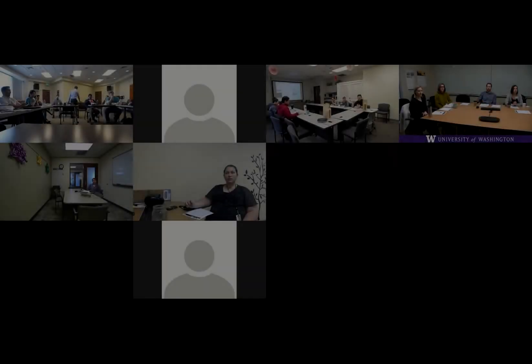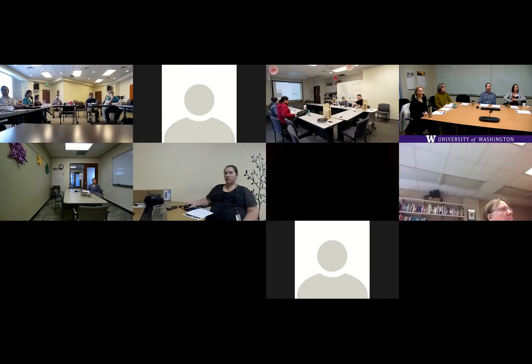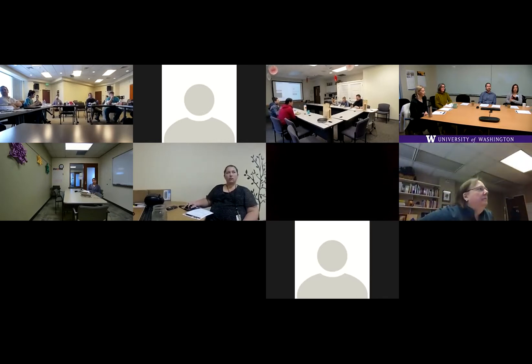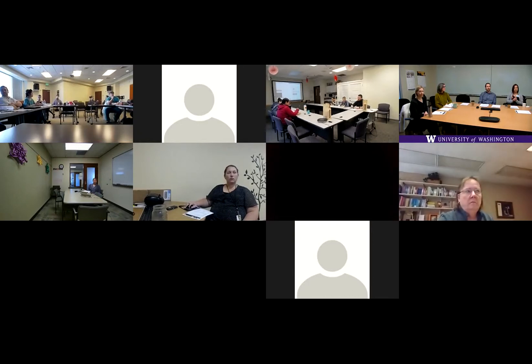Happy Friday. Welcome to Project ECHO Geriatrics. Very glad you're all joining us today. We have a fantastic speaker, someone you recognize — Zach Markham, who is an expert in geriatric pharmacology. He's a pharmacist based over at UW Medical Center with a lot of research related to aging pharmacology, particularly things such as fall prevention. He's going to talk to us today about the updated Beers Criteria.